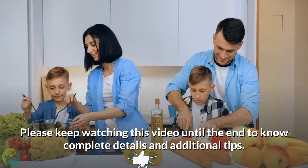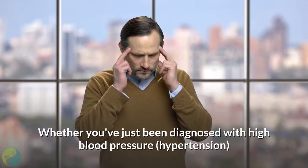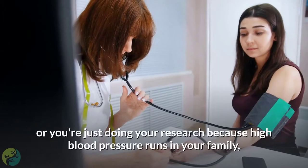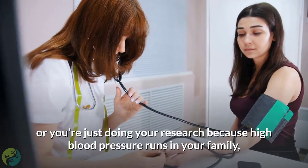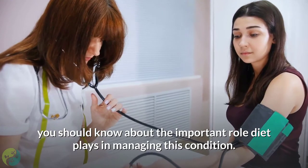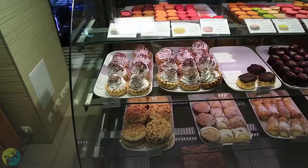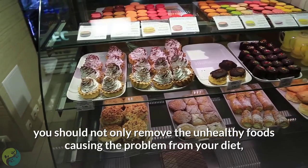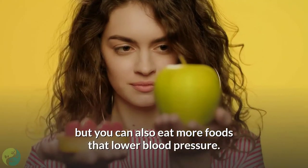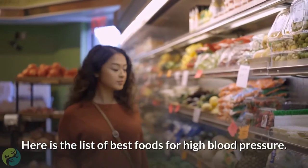Please keep watching this video until the end to know complete details and additional tips. Whether you've just been diagnosed with high blood pressure or you're doing your research because it runs in your family, you should know about the important role diet plays in managing this condition. To prevent and manage high blood pressure, you should remove unhealthy foods and eat more foods that lower blood pressure. Here is the list of best foods for high blood pressure.